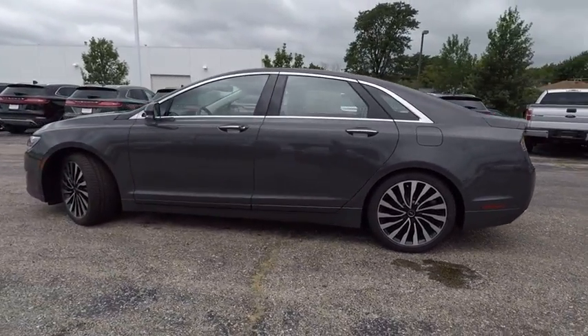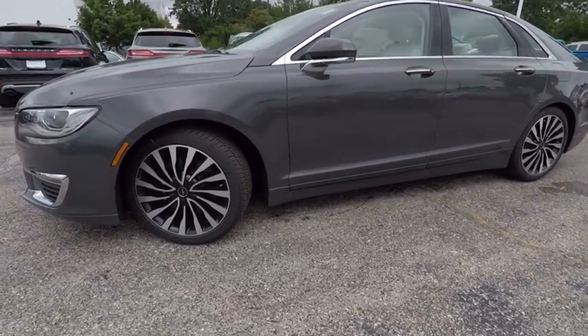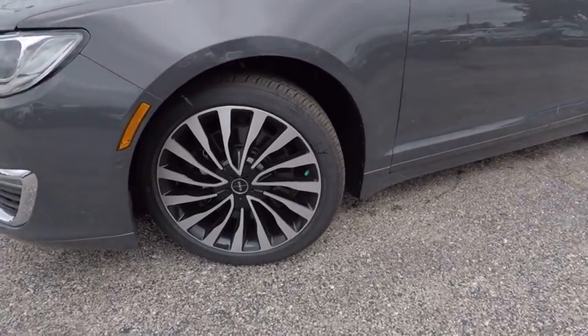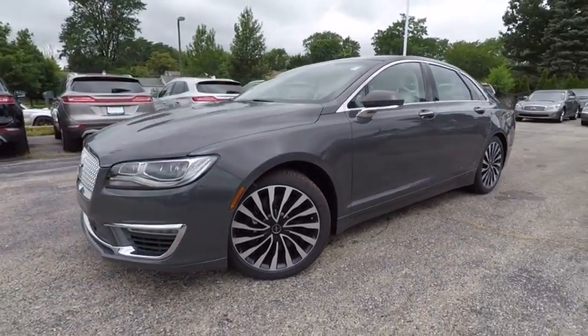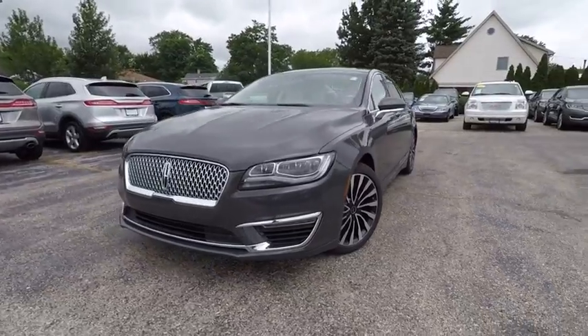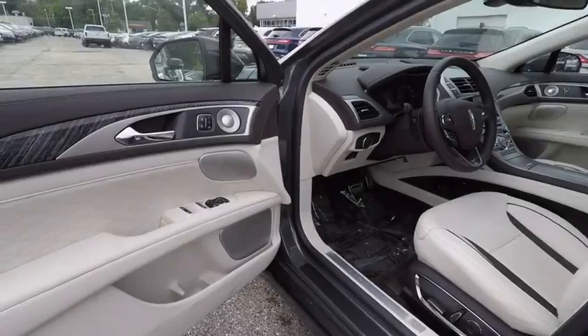This vehicle has less than 100 miles. Here are some of this vehicle's great options: stability control, traction control, navigation system, steering wheel audio control, keyless entry, power passenger seat, remote engine start, anti-lock braking system, and all wheel drive. Backup camera.